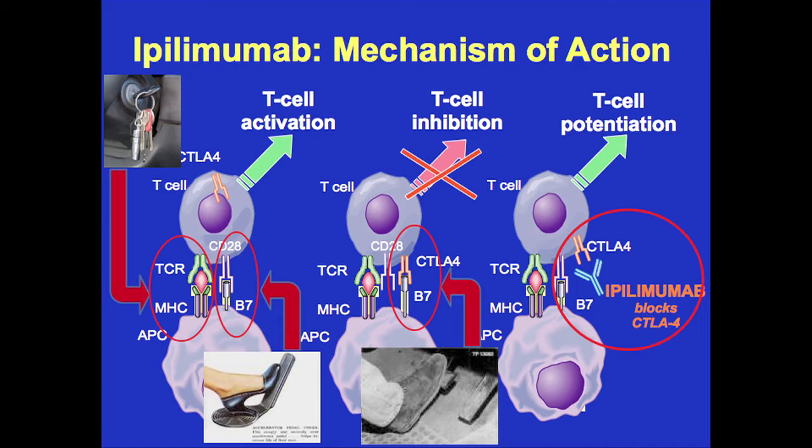But once the T cell is activated, something called CTLA-4 migrates down to the immunologic synapse and actually binds to B7, which shuts down the T cell. This is like the brakes on the immune system. Ipilimumab is an antibody that binds to CTLA-4 and blocks this interaction — that's how this drug works, and this is a huge advance for melanoma.